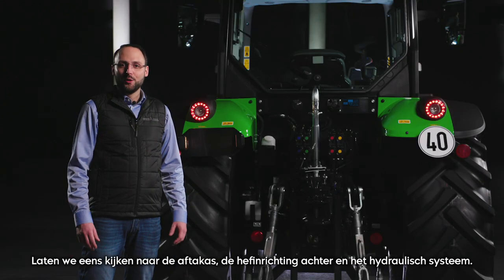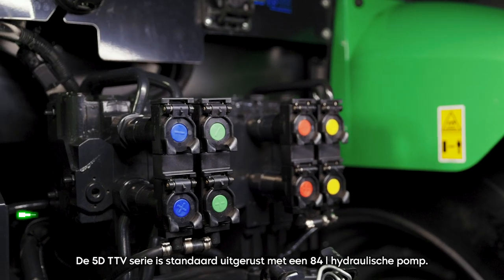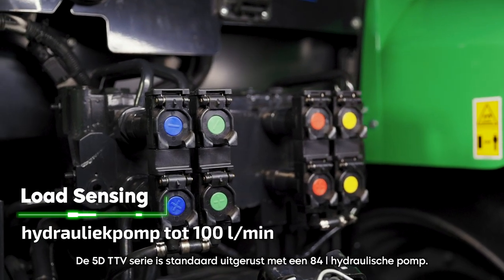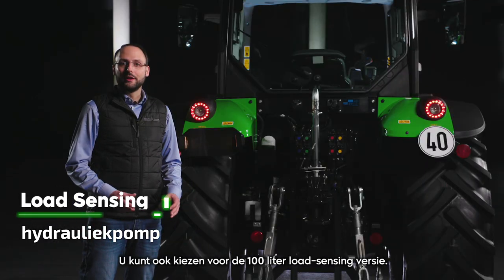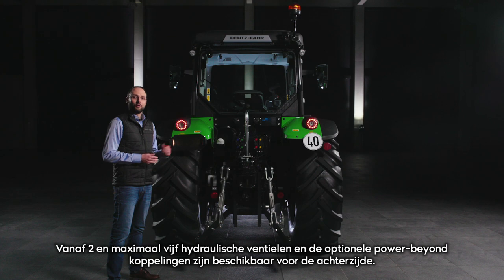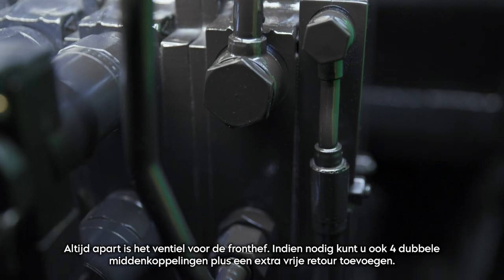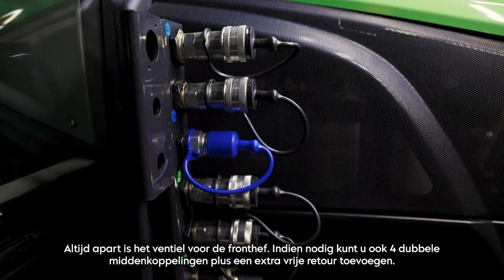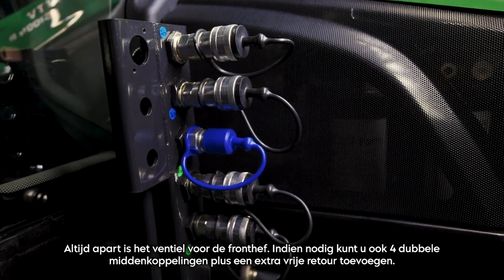Let's take a look at the PTO, the rear lift and the hydraulic system. The 5D TTV Series is equipped with an 84-liter hydraulic pump as standard. You can also opt for the 100-liter load sensing version. From two and up to five hydraulic valves as well as optional Power Beyond connectors are available in the rear. Always separate is the valve for the front power lift. You can also add four duplicated mid-mounted couplers plus an additional free return.